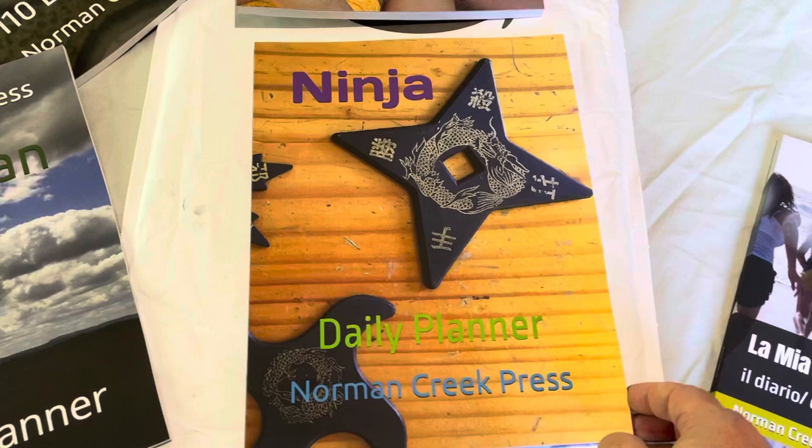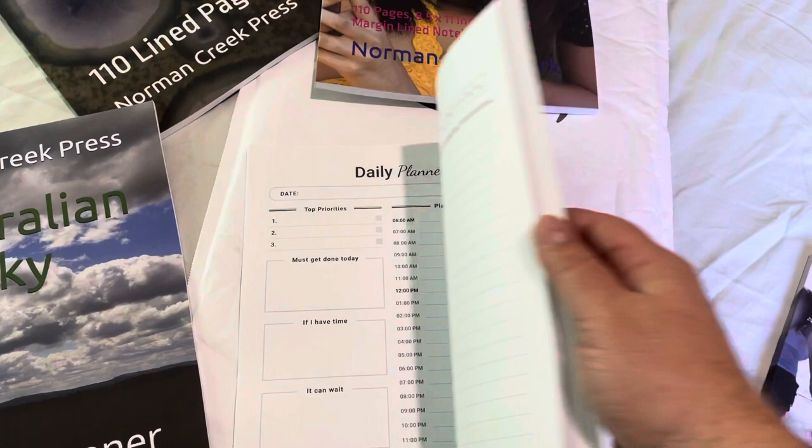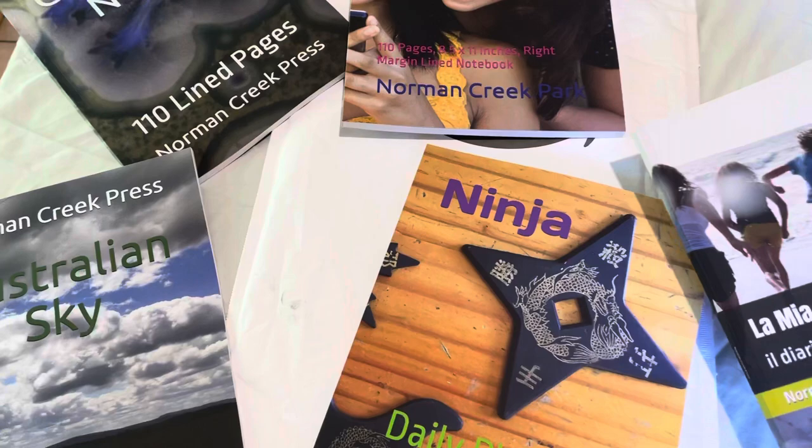And lastly, we have this daily planner. So this is just some ideas for Christmas. I actually had a lot of books on order because I've been giving a lot of these away to my co-workers for Christmas, and that's been a lot of fun.